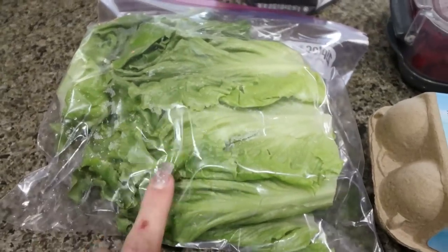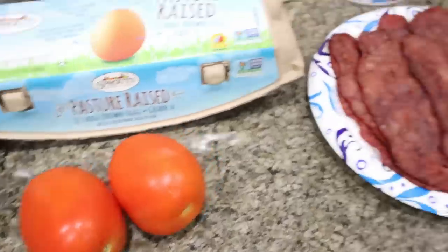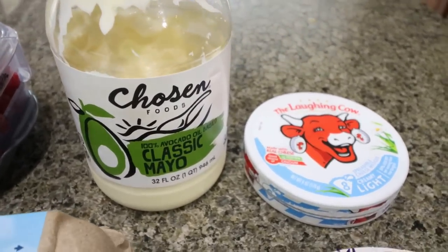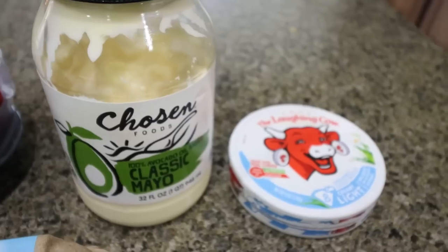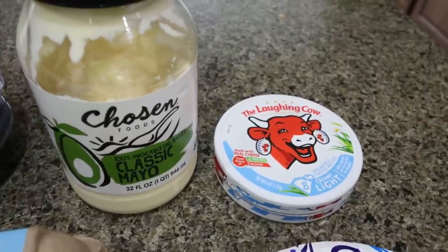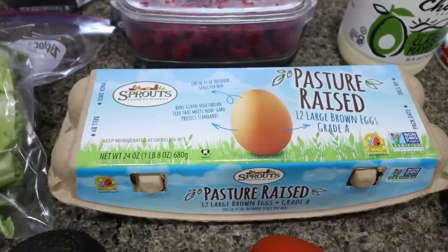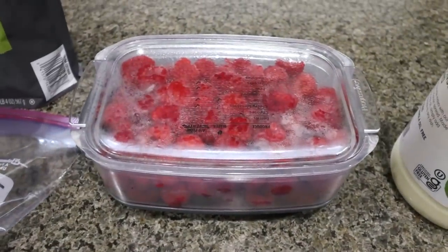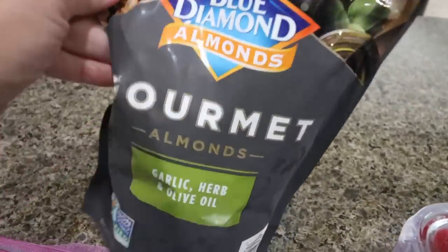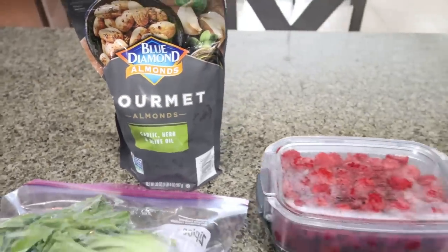For the BLTA, you're going to need a lettuce wrap — or a tortilla or bread — plus avocado, tomato, and bacon. For the condiment you could do mayo, the Chosen Foods avocado oil mayo, light mayonnaise, or a wedge of Laughing Cow cheese. For a side in the lunchable, I'm going to hard boil some eggs, add some fresh raspberries, and I always like to include a nut for healthy fat and protein — these Blue Diamond garlic herb and olive oil gourmet almonds are so delicious.